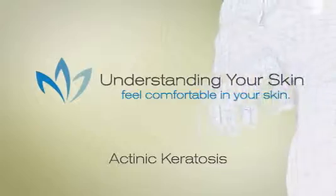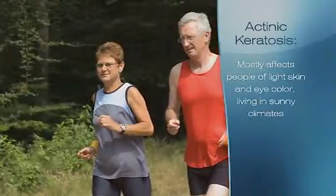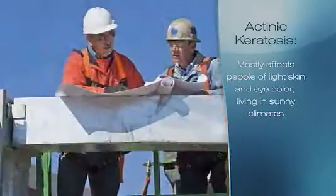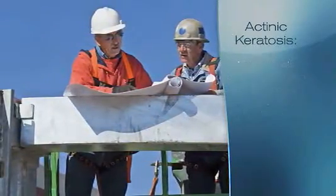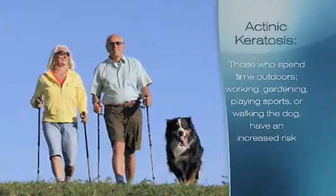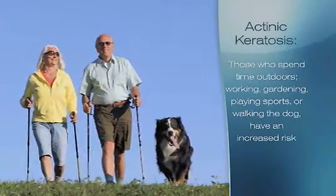More than 10 million Americans have actinic keratosis, a potentially precancerous skin condition which develops from years of cumulative exposure to ultraviolet rays, such as sunlight or tanning beds. It mostly affects people of light skin and eye color living in sunny climates, although people living all over the country who spend time outdoors working, gardening, playing sports, or just walking the dog have an increased risk of developing actinic keratosis.